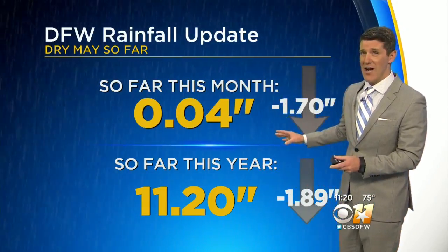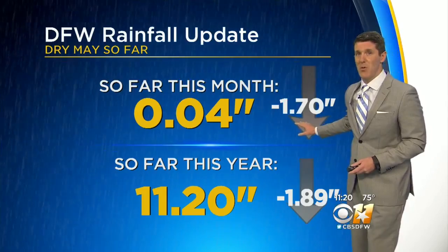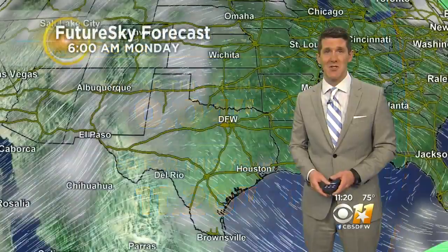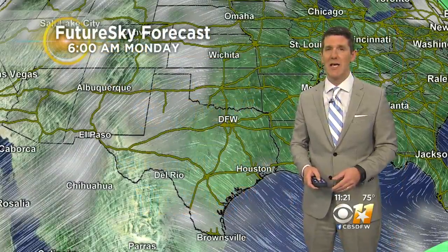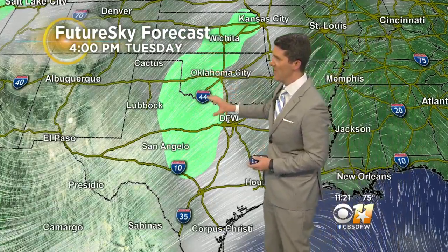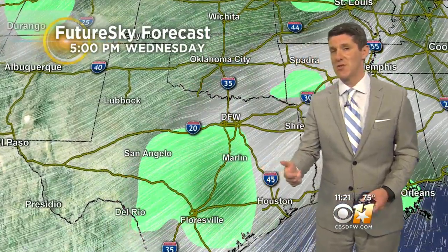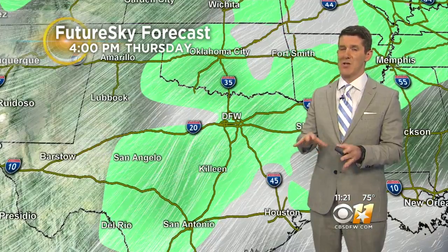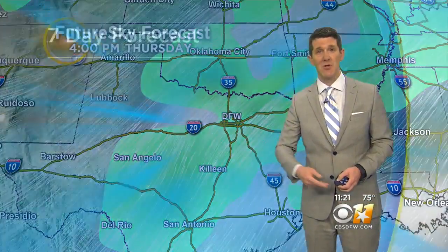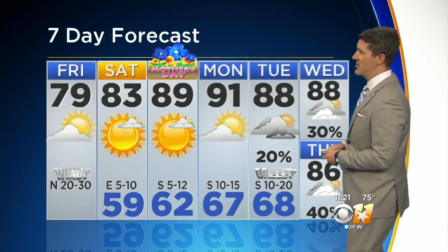It's been fairly dry for us. Only four one-hundredths of an inch of rain, a deficit of 1.7 inches. So far this year, we're also running a deficit of nearly two inches since the beginning of January. I don't see any more rain in our forecast until the middle of next week. Tuesday, the best chance of storms will be west of the Dallas-Fort Worth area, a slightly better chance on Wednesday. The best chance of storms may actually hold off until Thursday and Friday of next week, and some of those storms could be on the strong side.